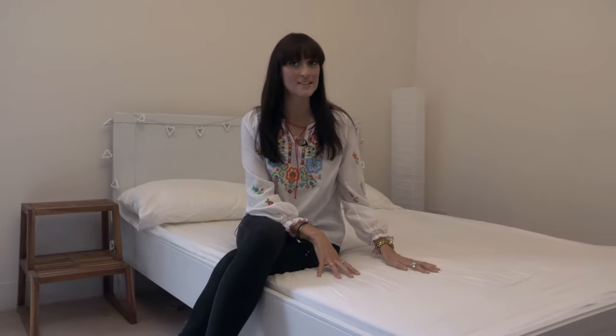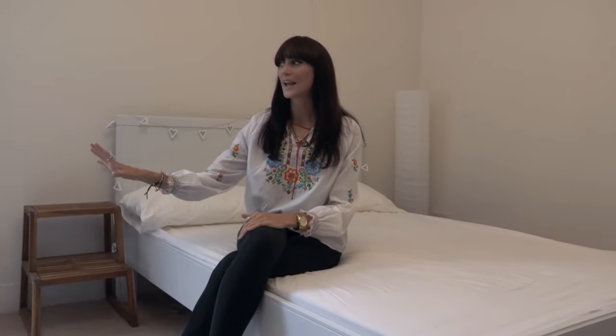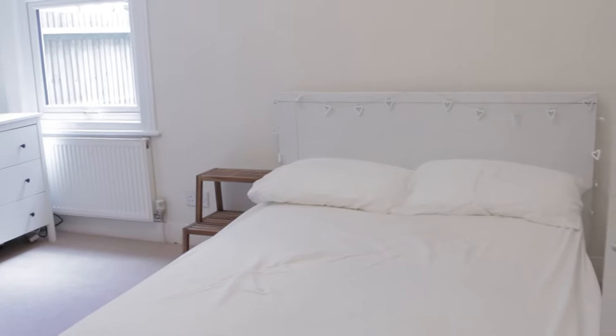In the bedroom we've got some great basics to start with: a really neutral bed, we've got some love heart fairy lights so they're really girly and going to lend themselves to this trend really well. We've got a very plain white chest of drawers and then a really stunning fireplace which is a great feature which we're going to enhance with this particular trend today.